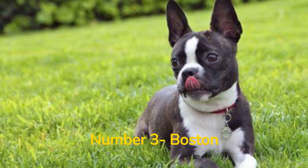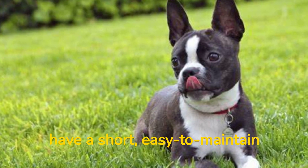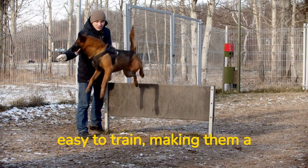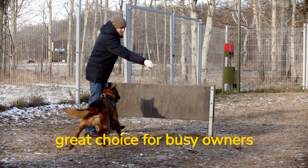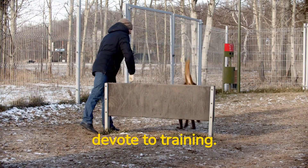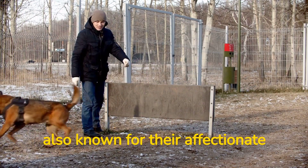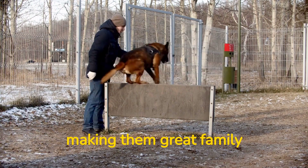Number 3: Boston Terriers are small dogs that have a short, easy-to-maintain coat. They're also intelligent and easy to train, making them a great choice for busy owners who don't have a lot of time to devote to training. Boston Terriers are also known for their affectionate and playful personalities, making them great family pets.